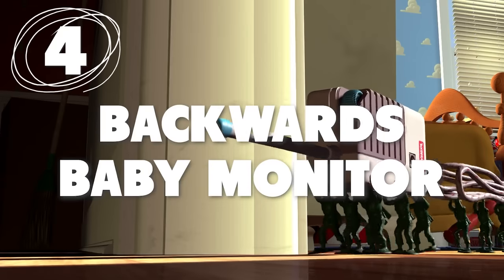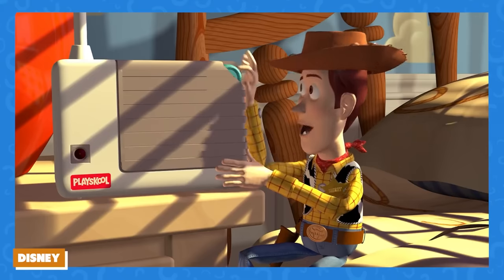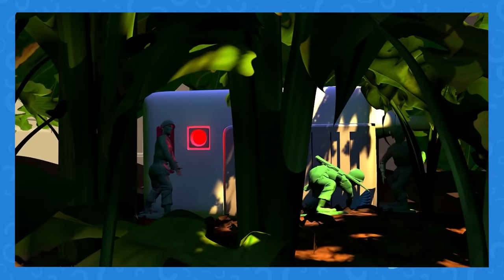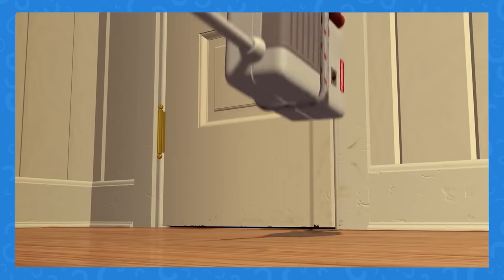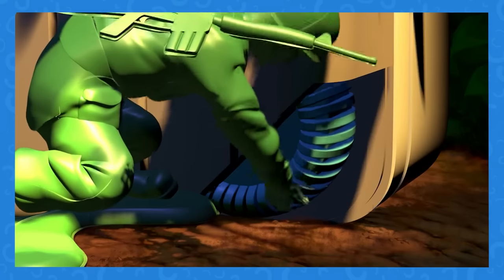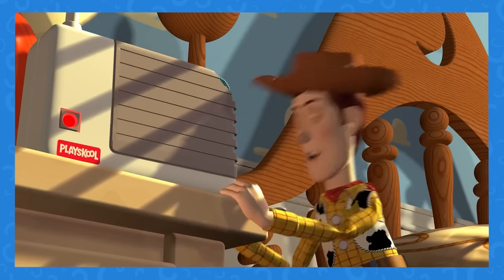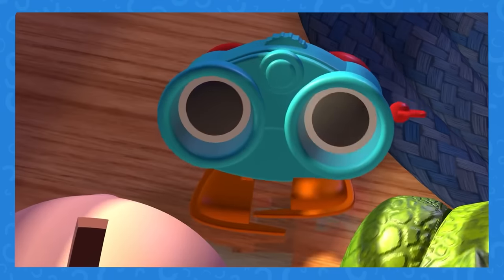Number 4: Whoever worked on this scene might not know how baby monitors work. We all remember this scene in Toy Story at Andy's birthday party — the army men are keeping tabs on the birthday gifts and reporting back to Woody on the baby monitor. The problem is that the handheld part of a baby monitor is just a speaker. The part with the microphone is on Andy's bedside table, so the toys in Andy's room wouldn't have been able to hear any of these updates.